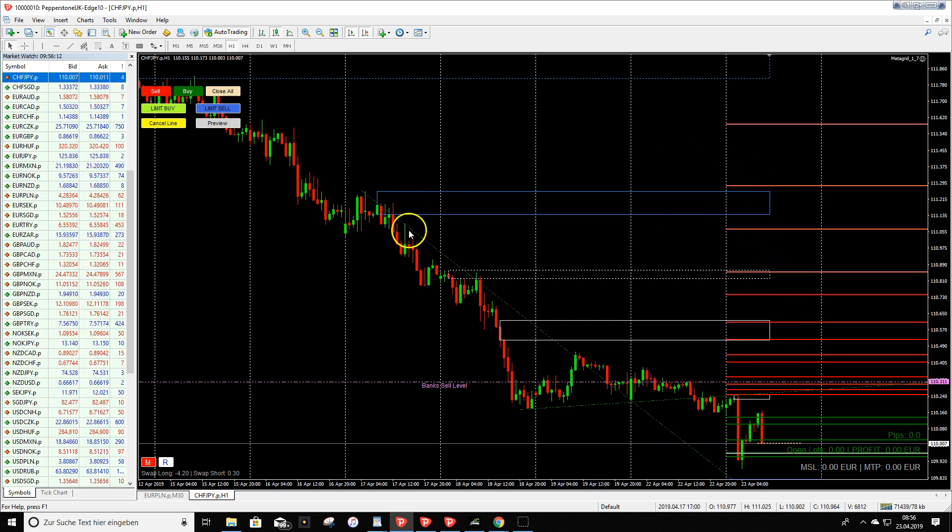You can see a blue rectangle painted by the Hypnotic software, which marks a supply zone where we can expect sellers to step into the market. It's a nice zone — price moved sideways briefly and then began to go deeper.